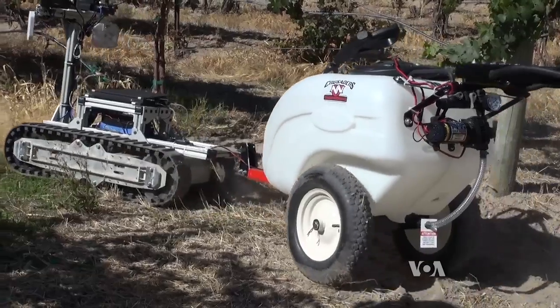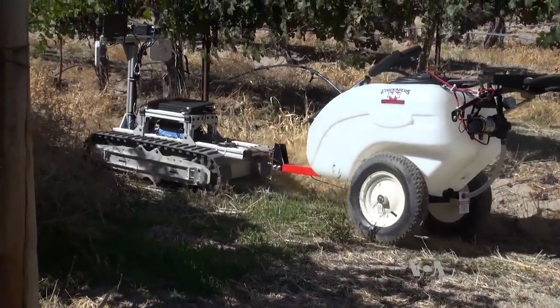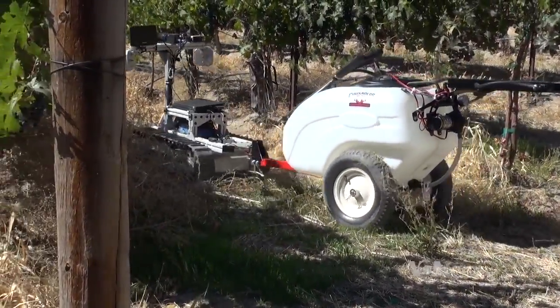Griffin points out the robot would help farmers save money on labor and create a much smaller chemical footprint than indiscriminate spraying. It automatically, without human intervention, applies the chemicals, and it does so at very low pressure, so it does so very precisely. The chemicals go where we want them to go, not overspray to other areas.